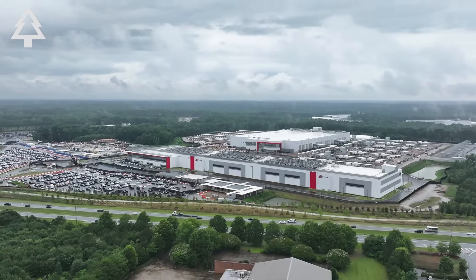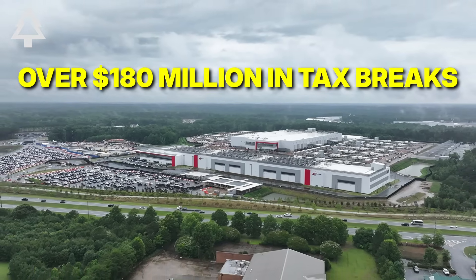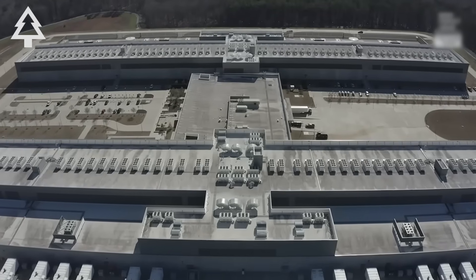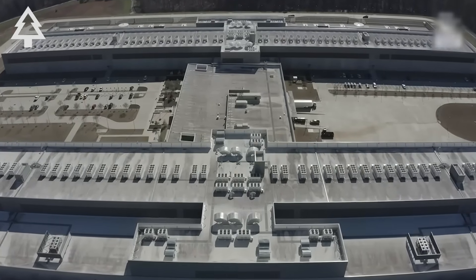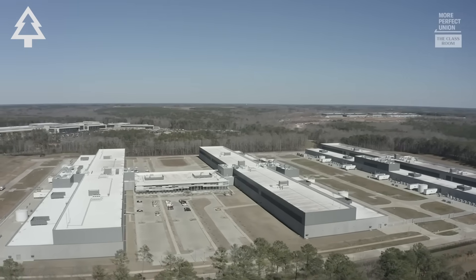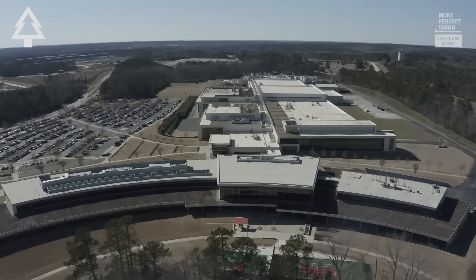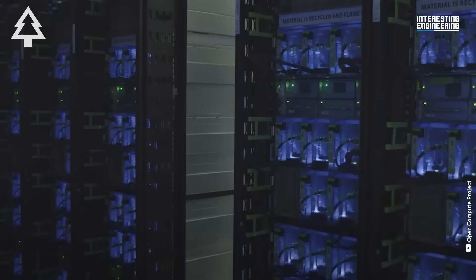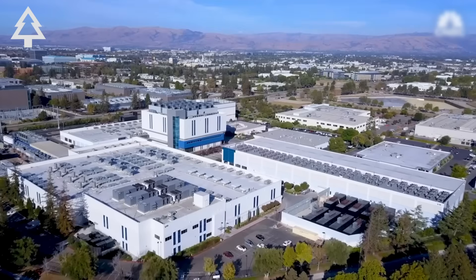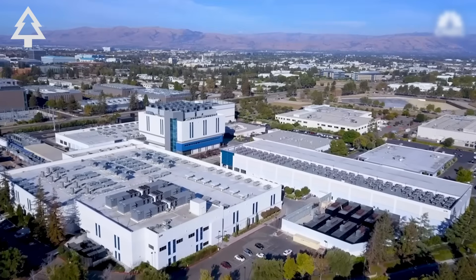Meanwhile, data centers in Georgia received over $180 million in tax breaks last year, even as their energy demands are projected to double or triple within three years. Hyperscale campuses can require 300 megawatts to several gigawatts — enough to power hundreds of thousands of homes. Utilities profit from building infrastructure for these private facilities while spreading the costs to customers, and efforts to shift those costs back to the companies have failed.